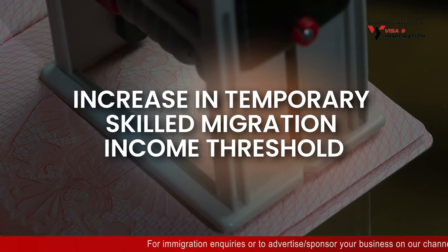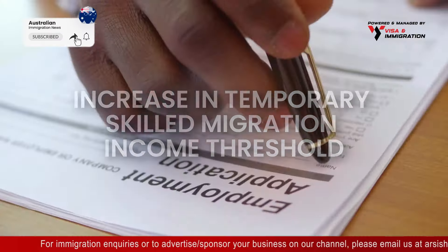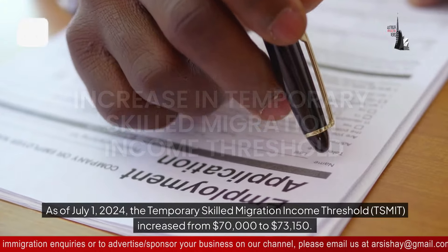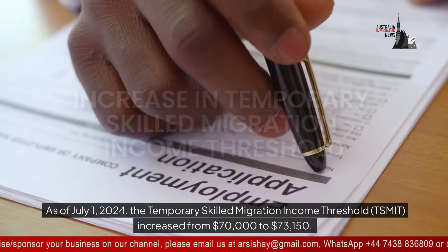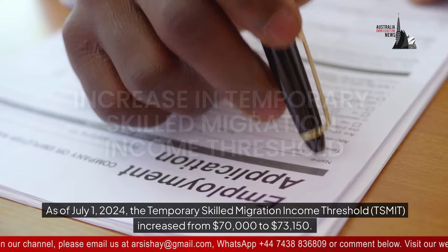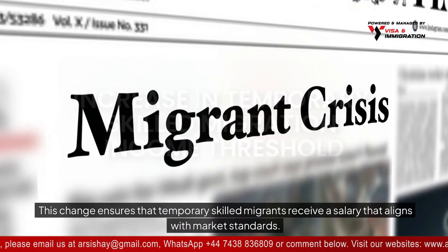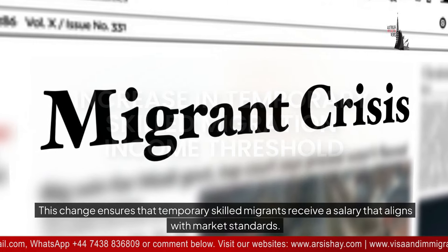Increase in temporary skilled migration income threshold. As of July 1st, 2024, the Temporary Skilled Migration Income Threshold (TSMIT) increased from $70,000 to $73,150. This change ensures that temporary skilled migrants receive a salary that aligns with market standards.